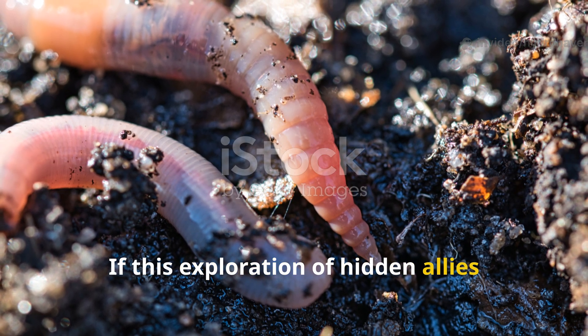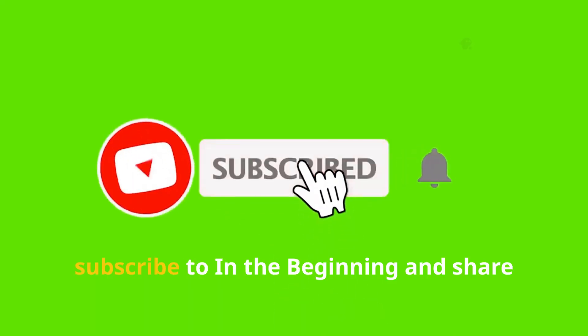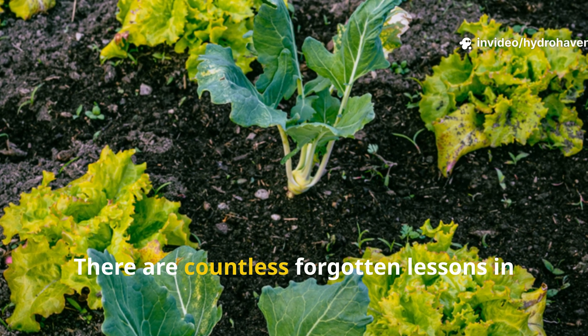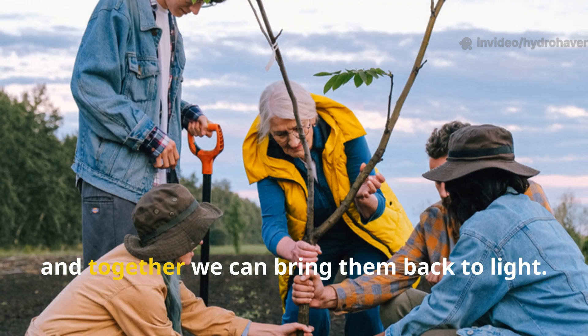If this exploration of hidden allies beneath our feet has deepened your appreciation for history's wisdom and nature's ingenuity, subscribe to In the Beginning and share this video with others. There are countless forgotten lessons in the soil waiting to be rediscovered, and together we can bring them back to light.